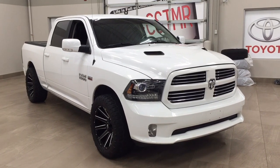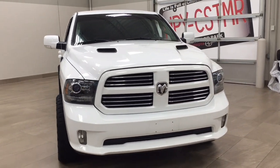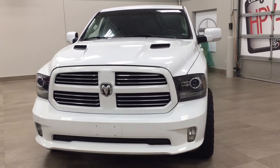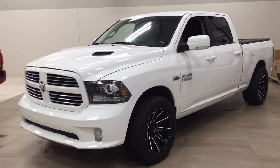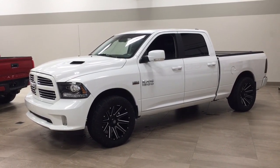Thank you so much folks for watching this video today. If you have any questions, please visit us at 31 Automall Road in Sherwood Park, Alberta, Canada. The phone number is 780-410-2455, or please visit our website at sptoyota.com to reach us by email. Once again, thank you so much for watching. If you have any comments or additional questions, please leave them in the comment section below. Make sure you have a great day and I hope to see you next time.